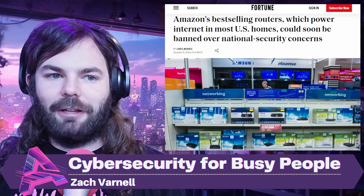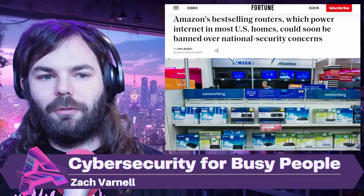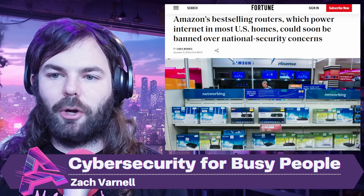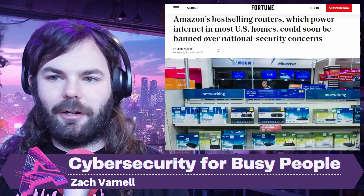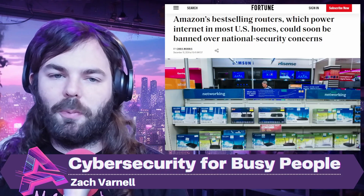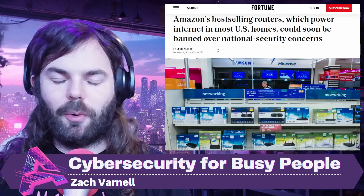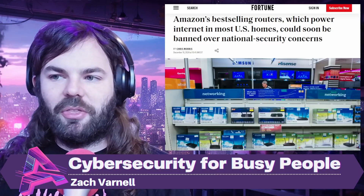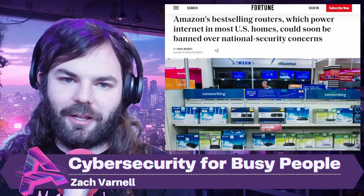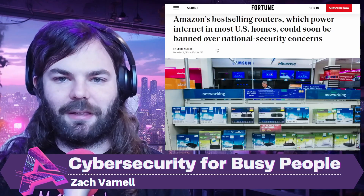It offers several advantages. First, it can enhance security because it removes the potential for backdoors or vulnerabilities that might exist in manufacturers' firmware, and provides regular updates to address known issues. It's open source, so a lot of manufacturer firmware might not be — you have no idea what's going on behind those closed doors. With DD-WRT, people can go out and audit the firmware, look at it, make sure there are no backdoors, and search for vulnerabilities.